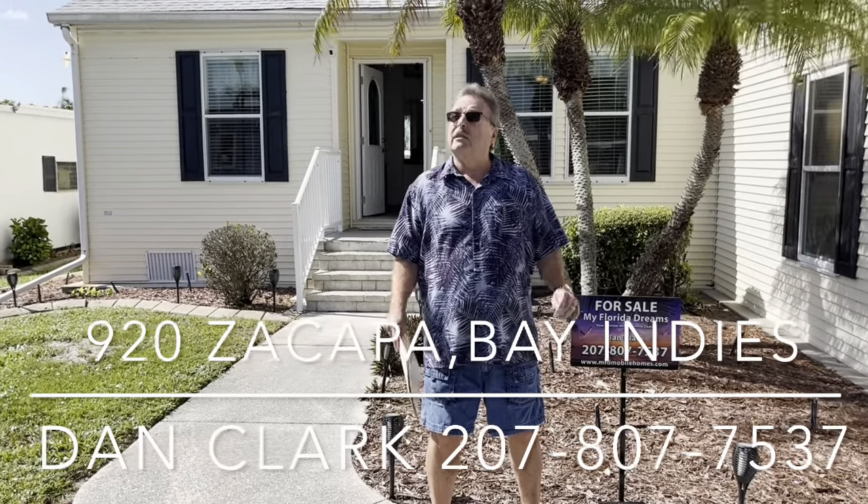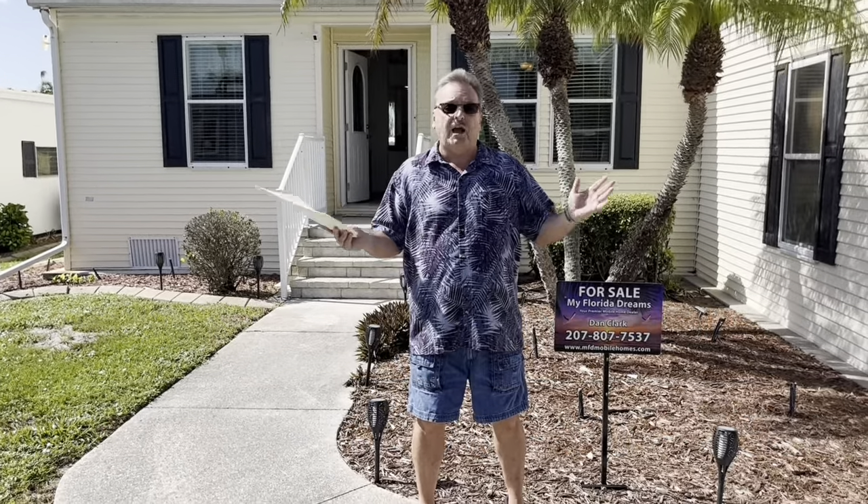Hi, Dan Clark here in beautiful Bay, India. It's another drop-dead gorgeous blue sky, sunshiny day. What are you guys doing up north? Come down here and join us in paradise.